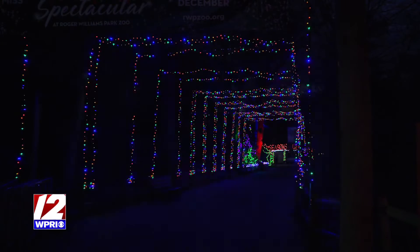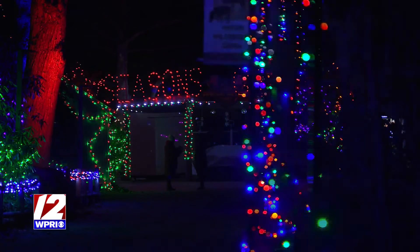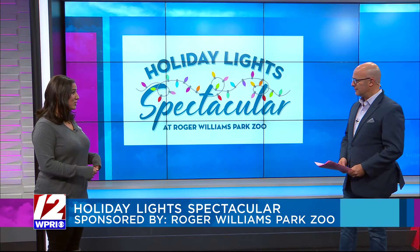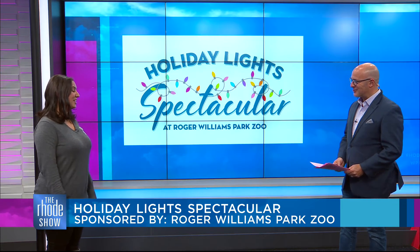This is the perfect opportunity. Grab your family, your friends, bundle up in a coat and some mittens. We have hot chocolate, tasty treats. We even have s'mores pits, so you can roast your own marshmallows, and it is fantastic. It's a great night out.